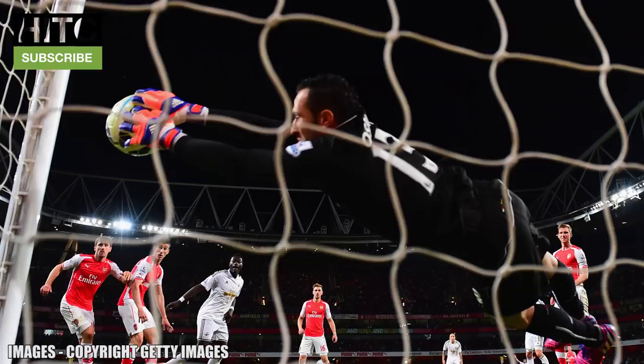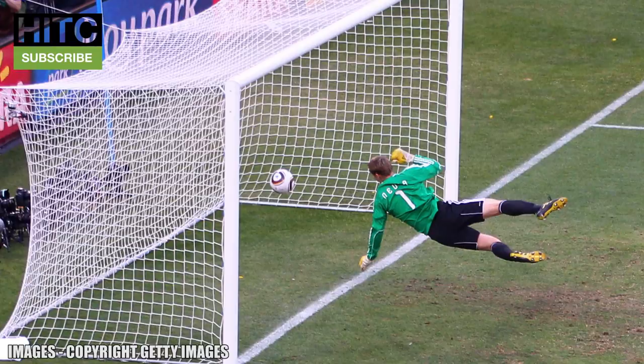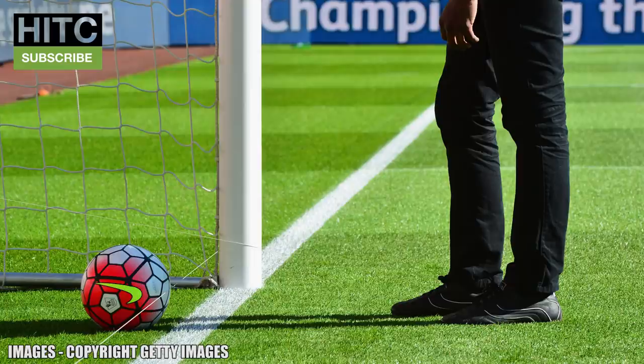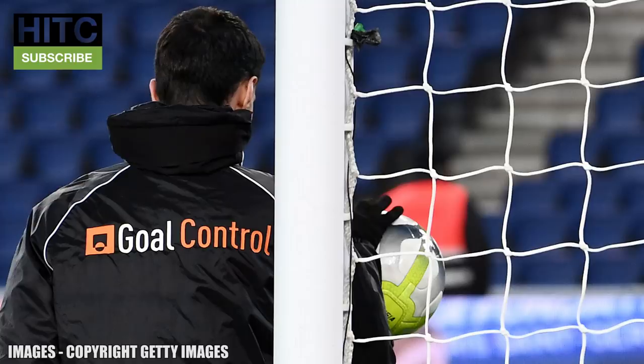Next up we've got goal line technology. It's amazing to think we went so long without it, but it's only been permitted in football since 2012. While that was too late to help Frank Lampard and England in their 2010 World Cup clash with Germany, it's brought an end to the debate of 'did it cross the line', with the referee's watch buzzing if the whole ball crosses the line. Sure, some people have questioned goal line technology at times, such as Jonathan Pearce and Garth Crooks claiming enough of the ball was over the line in a clash between Newcastle and Fulham. But the use of goal line technology was a necessary step to take football towards a more perfect game without ripping out its unpredictability.